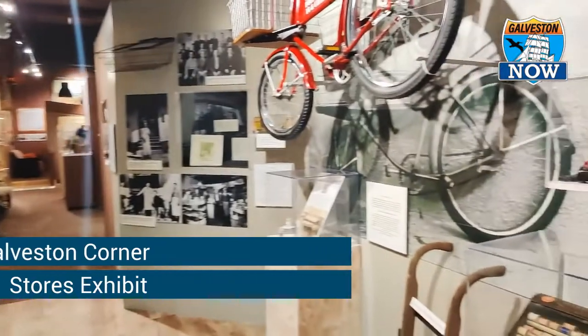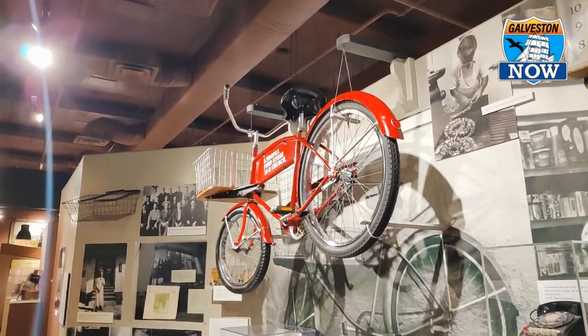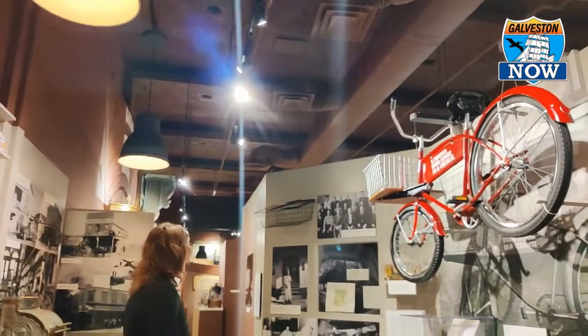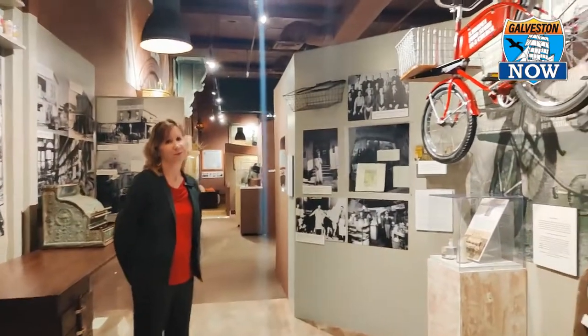This bicycle from the Tropia store was featured at the Smithsonian in an exhibit about corner stores. The corner store book was written by Ellen Beasley, who was a part of the project.